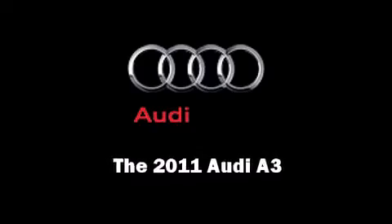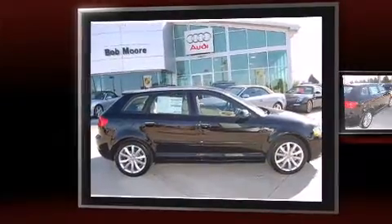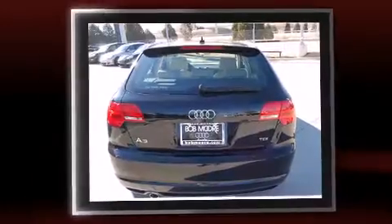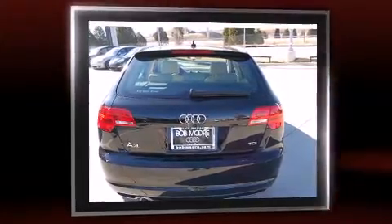Experience driving perfection in the 2011 Audi A3. This four-door, five-passenger hatchback will allow you to take command of the road with confidence. Performance and efficiency are both prioritized thanks to the two-liter four-cylinder engine, providing a smooth and predictable driving experience.